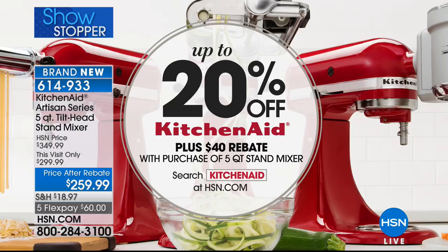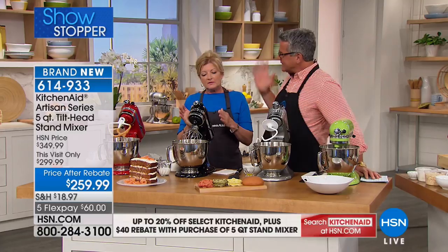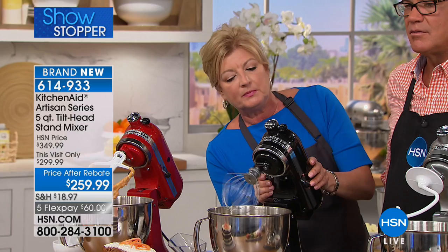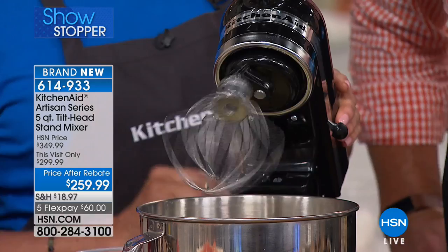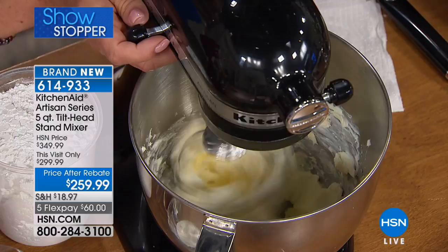Let's talk about planetary mixing action — that's what makes this so great: the engineering in this motor. The shaft that holds the attachment goes in one direction, and the beater goes in the opposite direction. When that beater is in the bowl, it goes around the bowl and hits over 50 points, giving you that great mixing and great incorporation of ingredients. You're not sitting there constantly stirring and using your spatula. You can see from above exactly how it works.